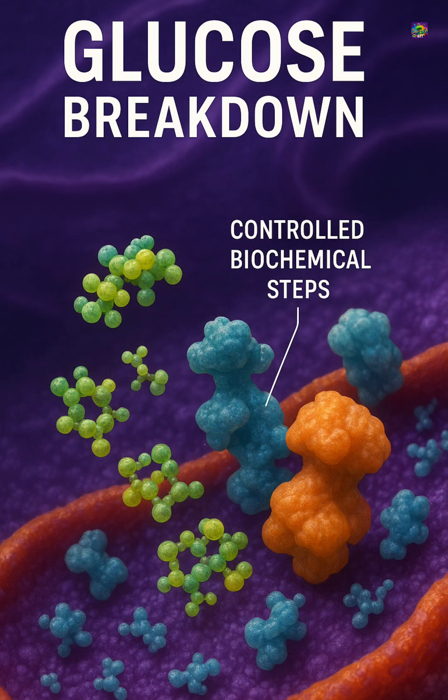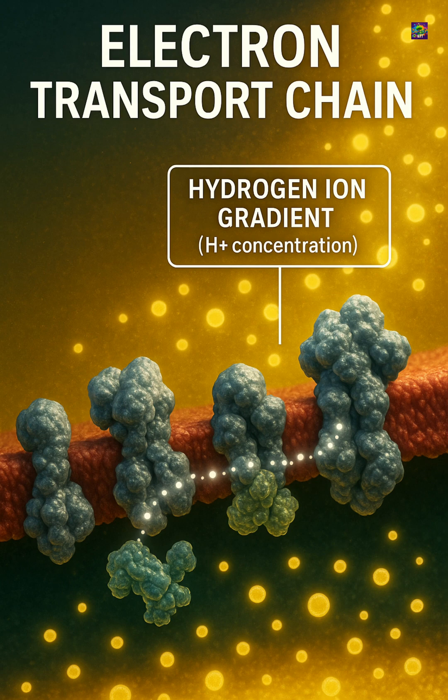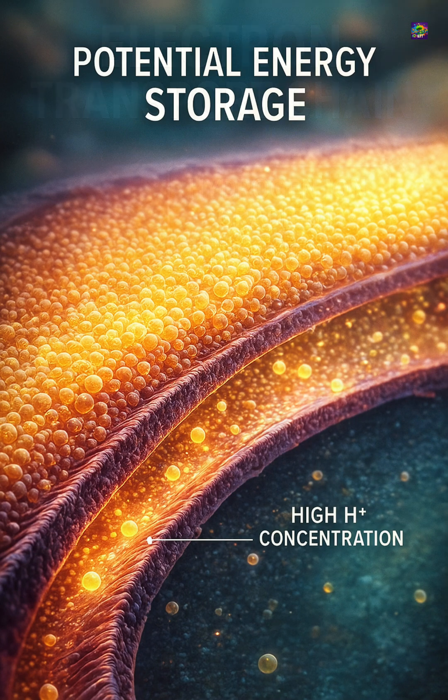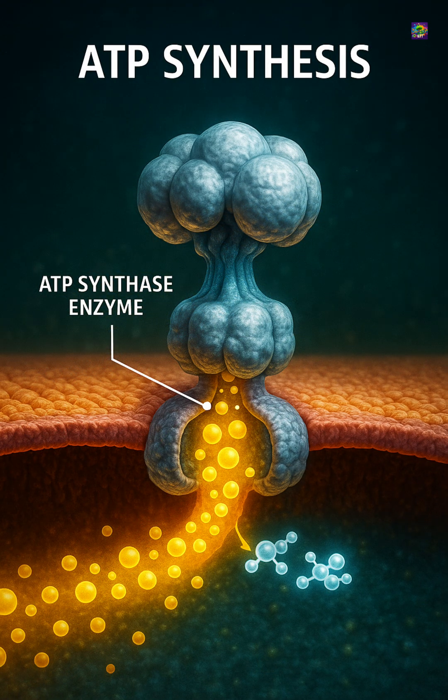Inside the mitochondria, glucose and other molecules don't burn. They are gradually broken down through controlled biochemical steps. Electrons move along a chain of proteins in the inner membrane, creating a gradient of hydrogen ions. This gradient stores potential energy. When these ions flow back through a channel called ATP synthase, the energy is captured to form ATP, the molecule that powers nearly all cellular activities.